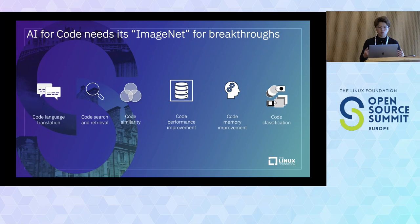What AI for code needs is an ImageNet-like dataset that can help with code language translation, code search, code similarity, code performance improvement, code memory improvement, and code classification.